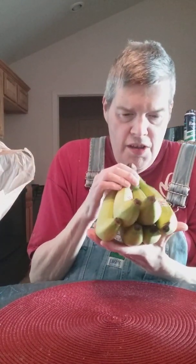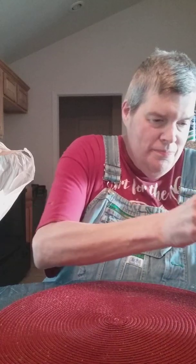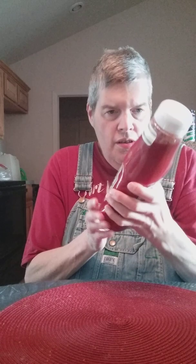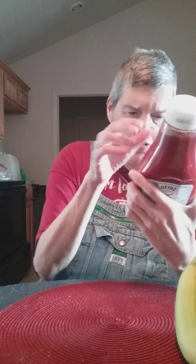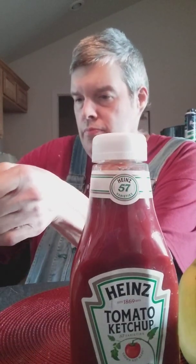Also got some bananas, but they're kind of green so I have to wait until they turn yellow before I can eat them. And I also got some Heinz tomato ketchup from Kroger's as well.